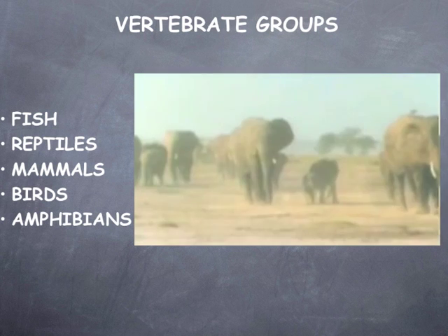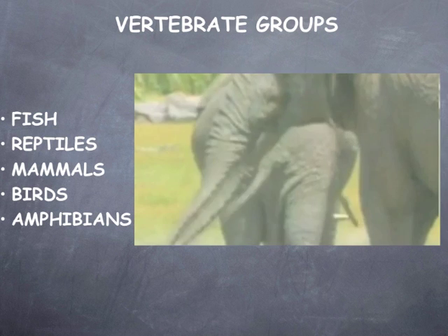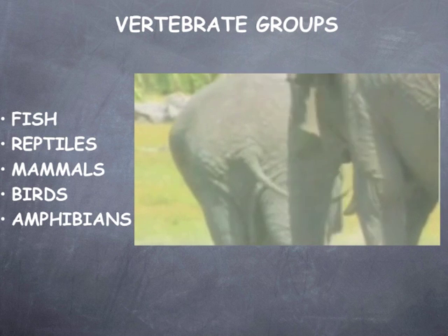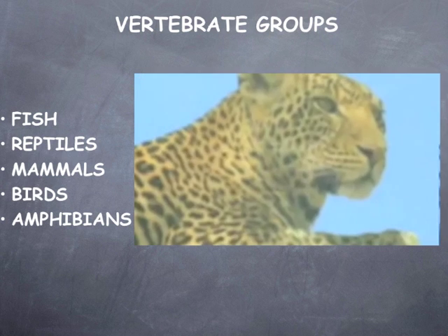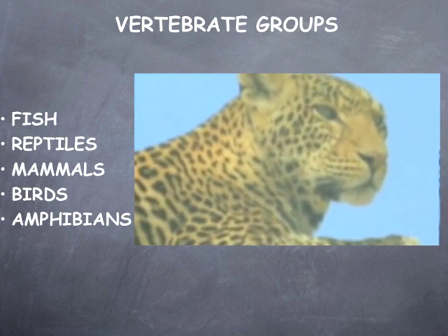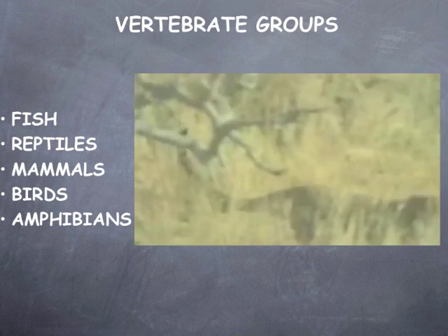All mammals have hair. Female mammals produce milk to nurse their babies. They also have larger, more developed brains than other animals. They are warm-blooded and maintain a constant body temperature. Mammals must eat a lot of food to maintain their high body temperature. Sweat glands help to cool them down when it gets too hot.